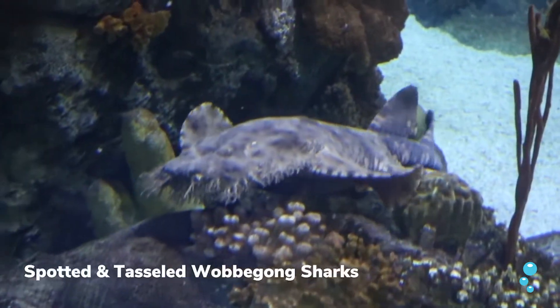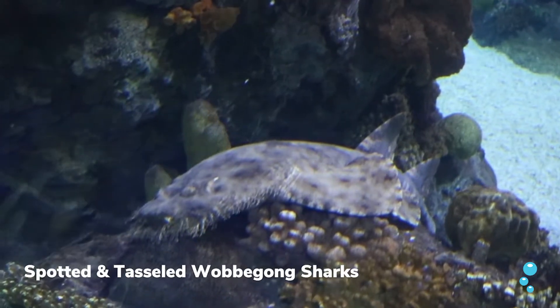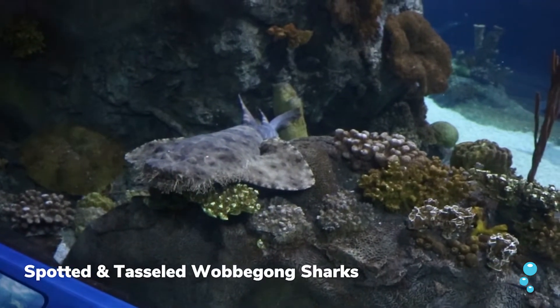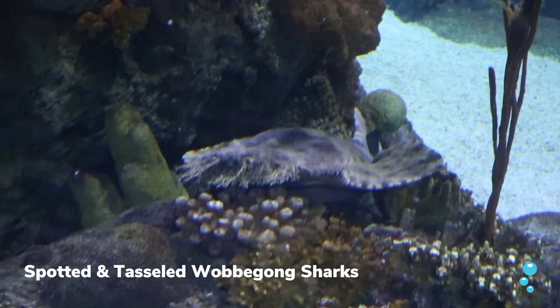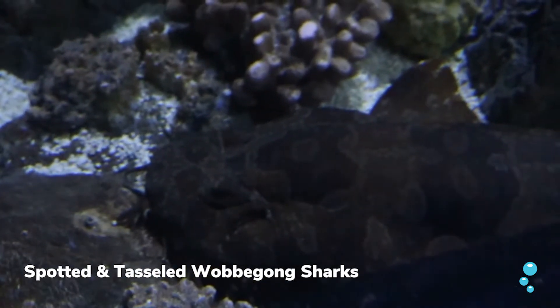We have the spotted and tasseled wobbegongs. They're really cool — they have these little tassels that come off of their face called barbels, and they use those to detect prey like mackerel, herring, shrimp, and other things that will just fit into their mouth. They'll sit on rocky outcroppings or coral areas just to blend in.